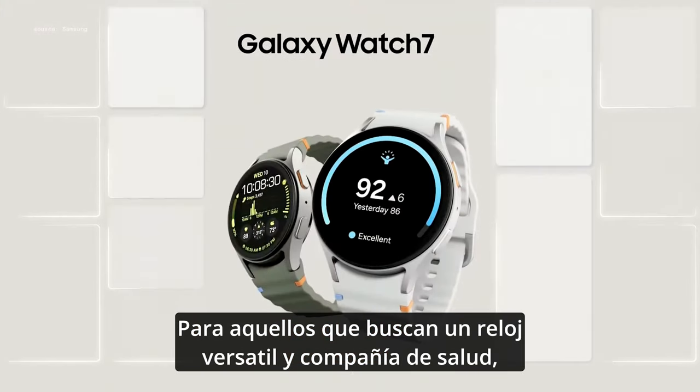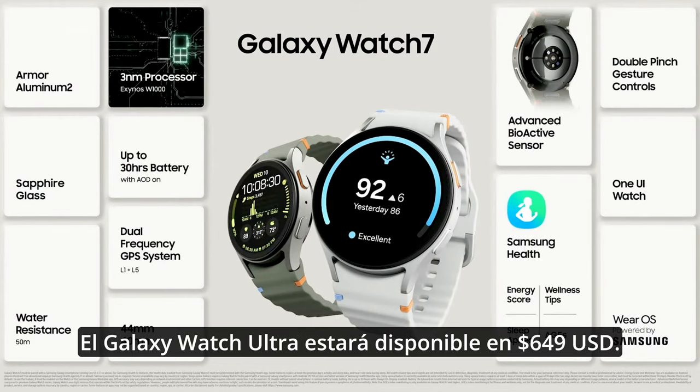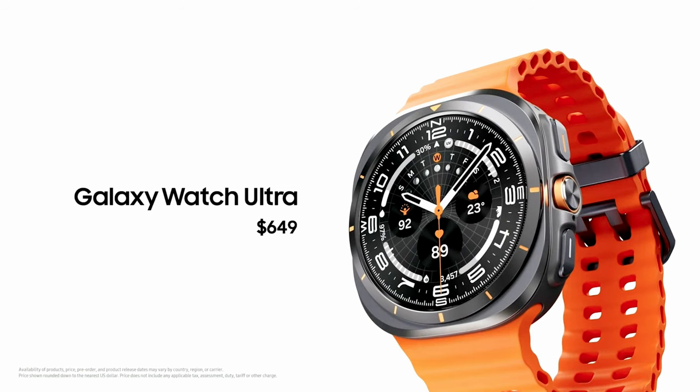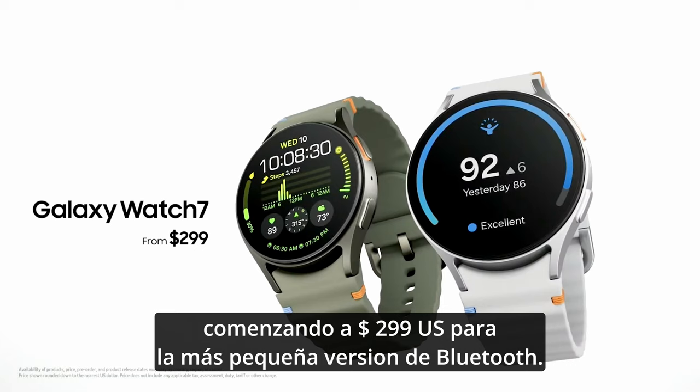For those seeking a versatile, everyday health companion, the Galaxy Watch 7 is your perfect match. The Galaxy Watch Ultra will be available at US$649, and the Galaxy Watch 7 will be available in a range of models starting at US$299 for the smaller Bluetooth version.